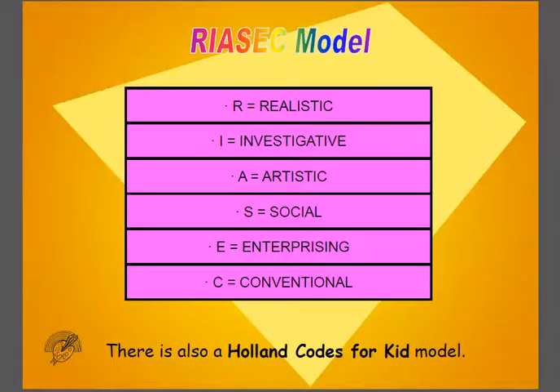The Holland Code Career Model divides all careers into six groups: Realistic, Investigative, Artistic, Social, Enterprising, and Conventional.